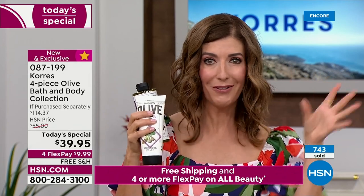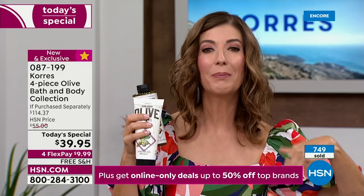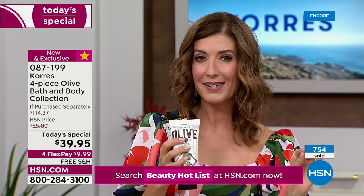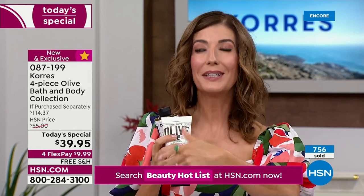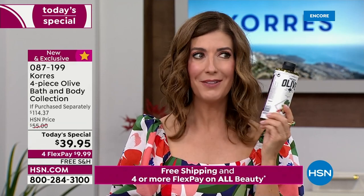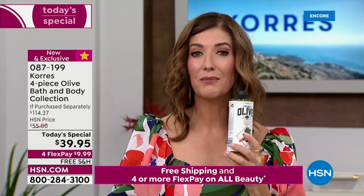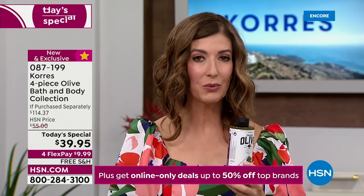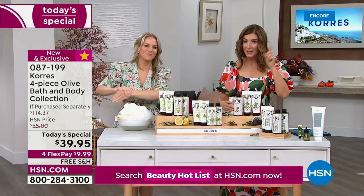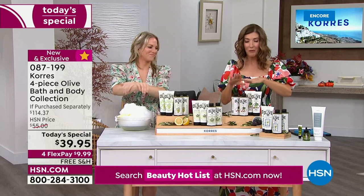We're also offering auto ship — if you say yes to auto ship, you'll be automatically locked in to these four products at this exact same price at whatever delivery schedule you prefer. This could be a gift for someone going back to school or back to work, or to get your fall routine together. Try that fig — my husband loves it and he's already voted it his favorite.